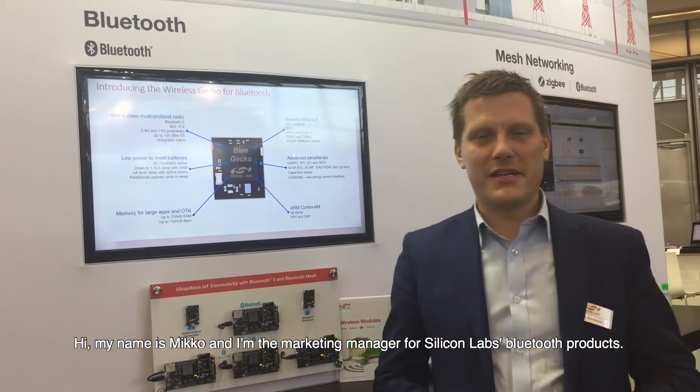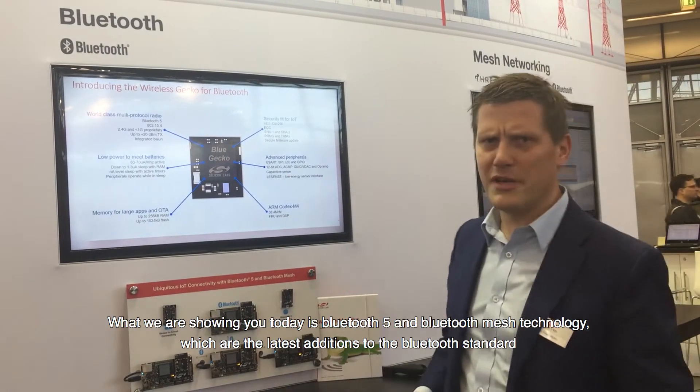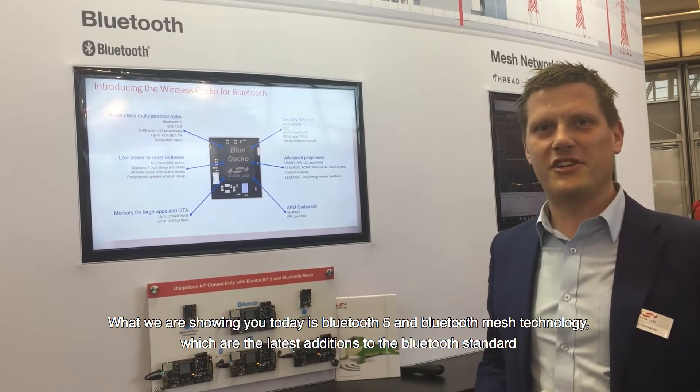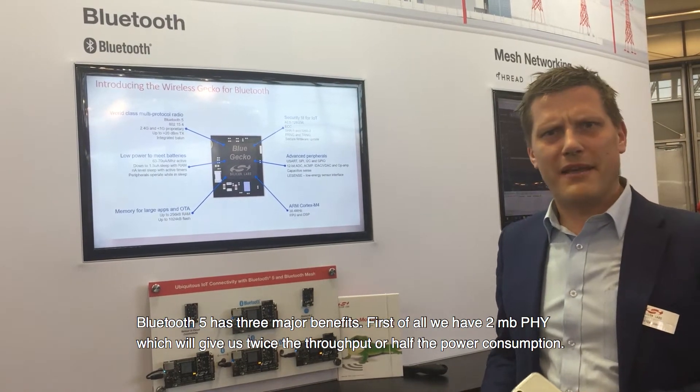Hi, my name is Mikko and I'm the marketing manager for Silicon Labs Bluetooth products. What we are showing you today is Bluetooth 5 and Bluetooth mesh technology, which are the latest additions to the Bluetooth standard. Bluetooth 5 has three major benefits.